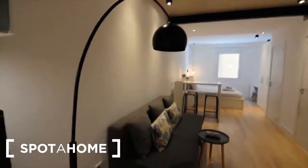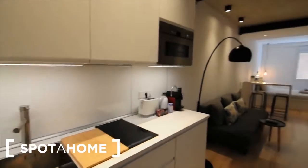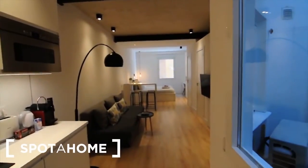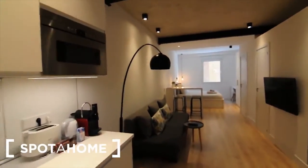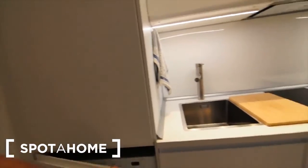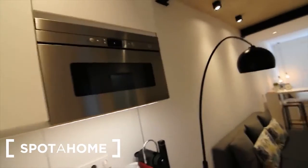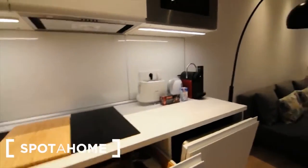This is a studio flat and I'm gonna show it to you now. So this is the entrance, and just in the entrance you find the kitchen. As you can see, everything is like a loft, open space. This is a very modern kitchen where you can find the freezer, fridge, washing machine, there is a dishwasher here, the microwave with the grill, and it's plenty of cupboards for everything you need, and the chest of drawers for the cutlery and everything.